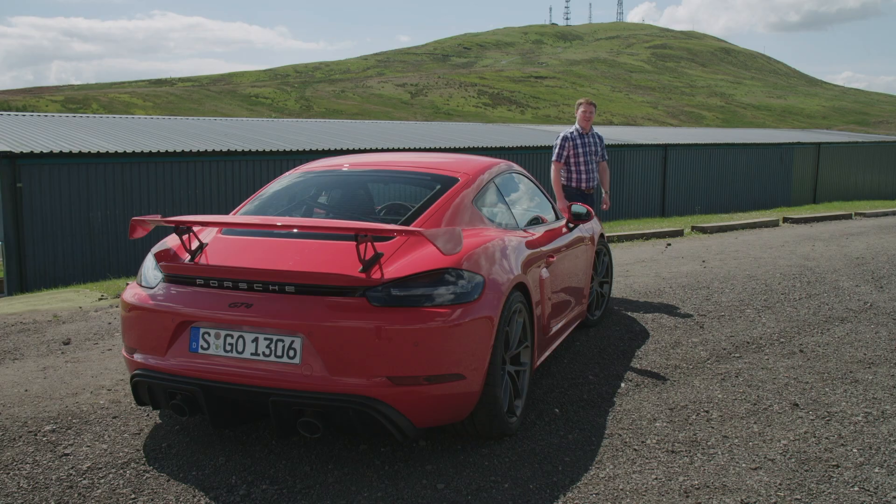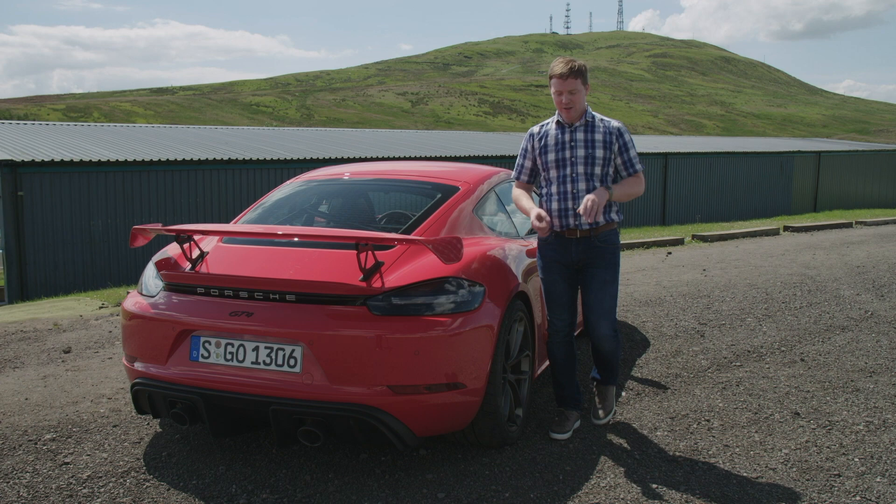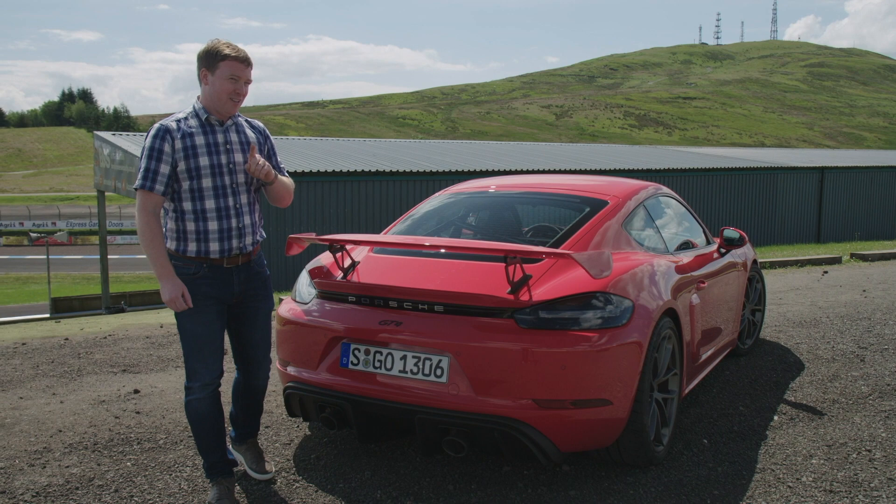At the heart of these twins is a new 4-litre flat-six engine. It's based on the 3-litre twin-turbo engine in the 911 Carrera, but there are no turbos here. So it revs to 8,000 RPM. It almost doesn't matter that it's got 420 horsepower and 420 newton-meters of torque — it's all about that high-revving noise, everything.